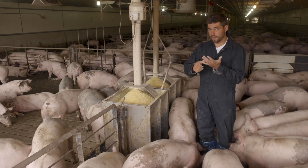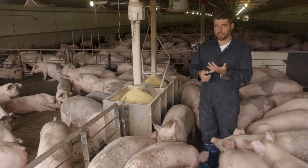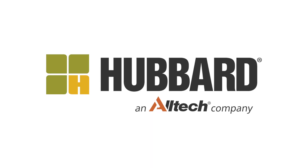Making sure that we've got availability, making sure that we've got capacity for these pigs, and making sure it's well formulated and the feed is fresh at all times — those are the main things we want to talk about when it comes to feed.